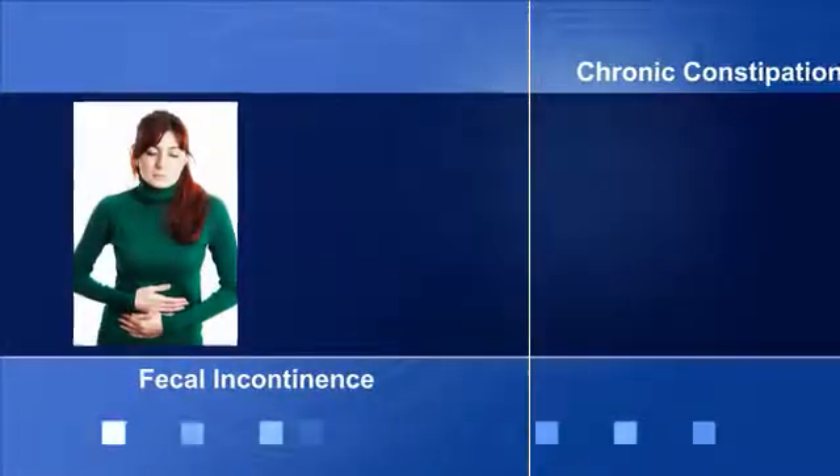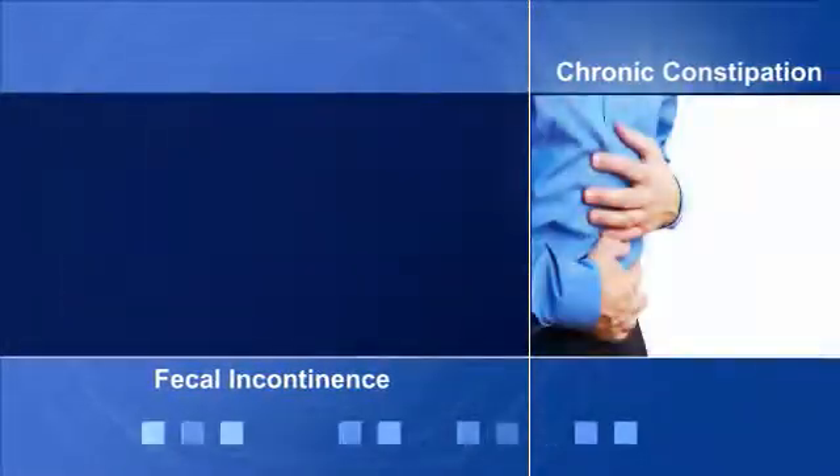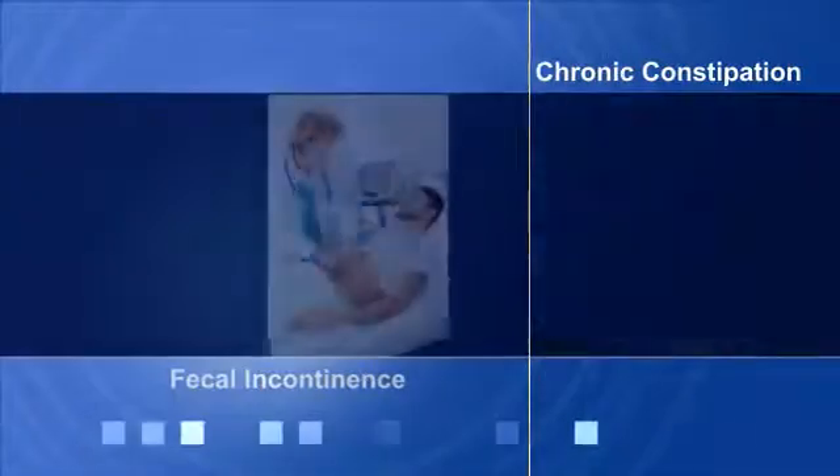Fecal incontinence and chronic constipation are major health concerns that affect many millions of people across the U.S. and the world. Today, there are treatment options for many, if properly diagnosed.